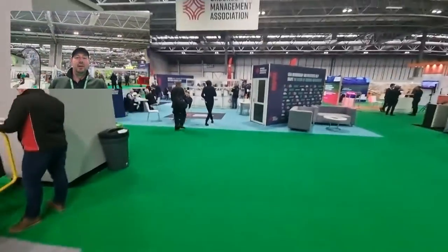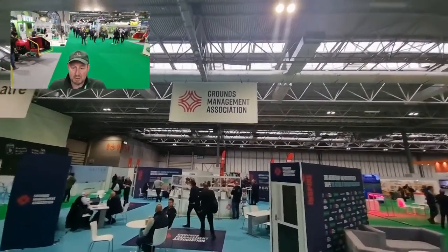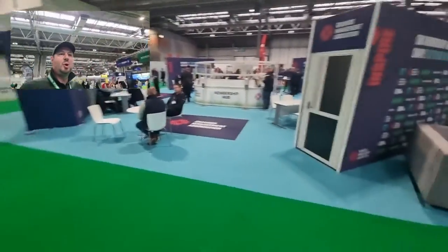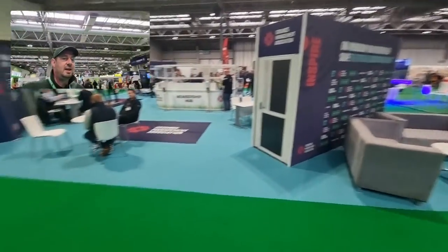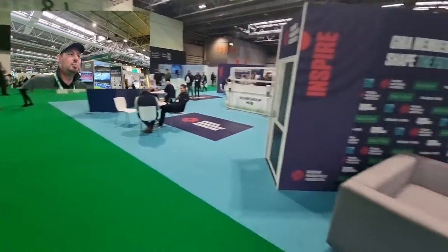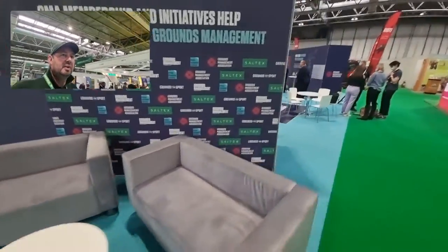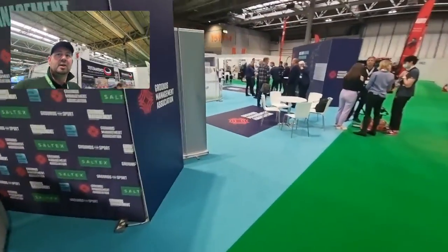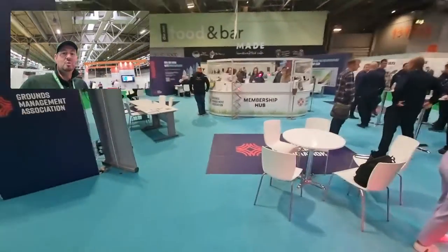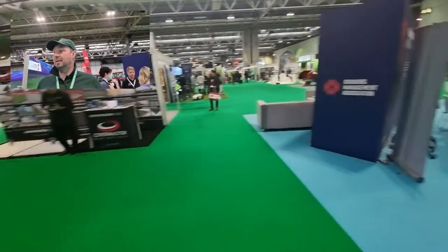Here we have the main guys — the GMA, Grounds Maintenance Association. They're slap bang in the middle, prime position. They do their learning, they've got everything. You can come along, sign up for courses, sign up and join them. They sponsor this event — it's really well run, good organisation. I'm a member myself. They helped me a lot, really a lot, during the early days.